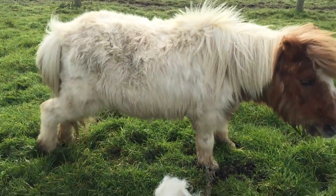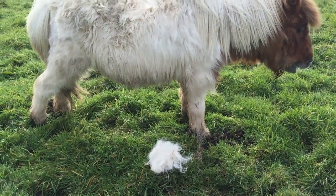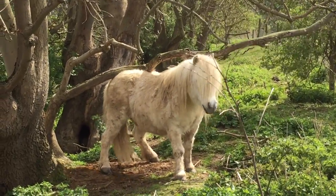Cupcake's having a good scratch. Hector Moonbeam's got his own method using the tree. Very good, Hector.